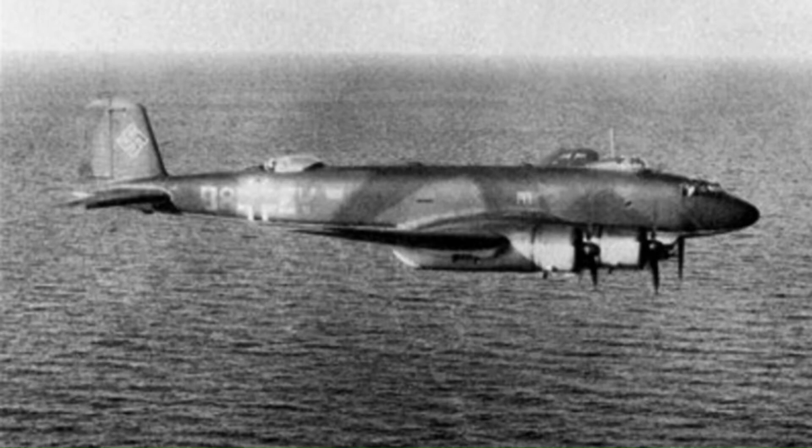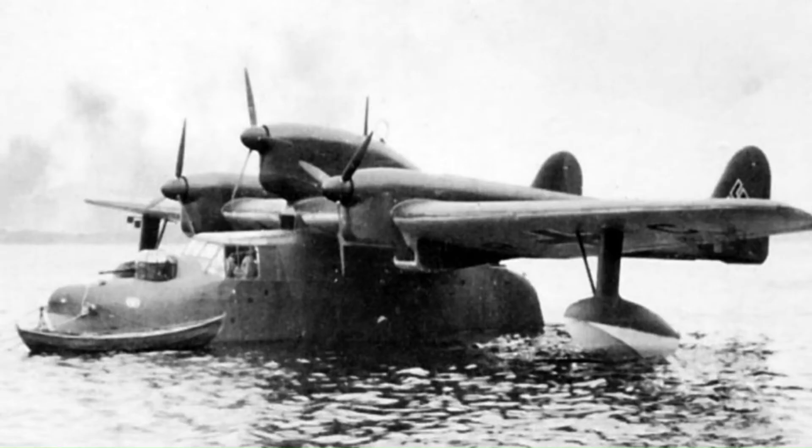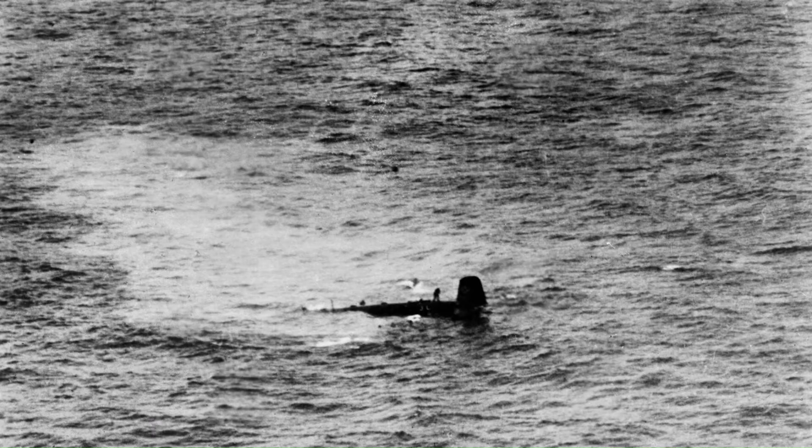Following the introduction of what would become the Luftwaffe's primary seaborne maritime patrol aircraft — the Blohm und Voss BV 138C flying boat in March 1941 — Condor crews were instructed to stop attacking shipping and to avoid all combat in order to preserve their numbers. In August 1941, the first Condor was shot down by a catapult ship-launched Hawker Hurricane.